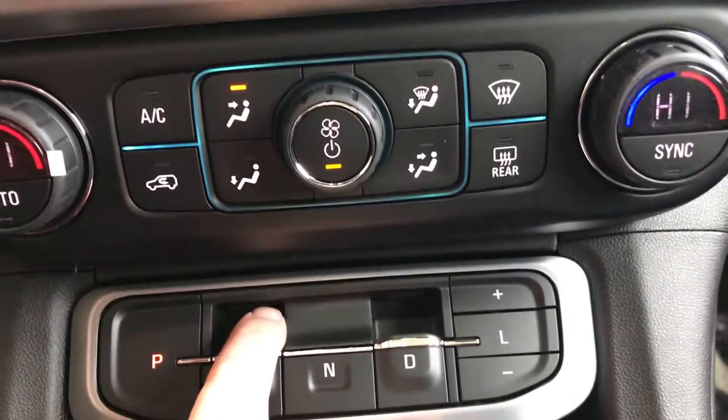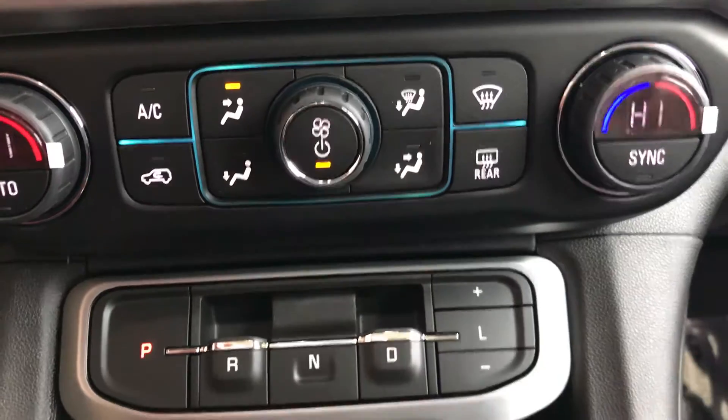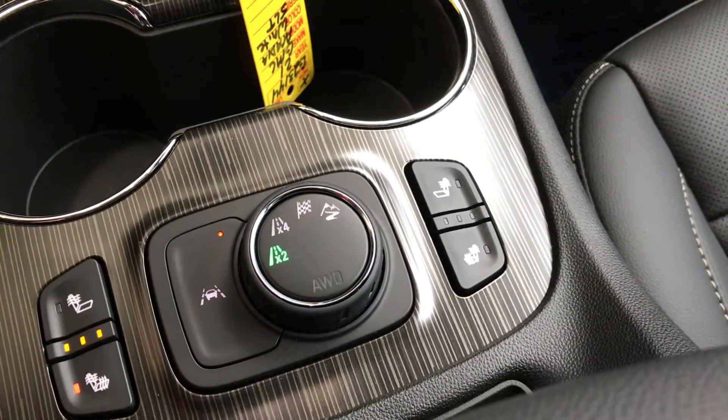Here is where you put it in park, reverse, neutral, and drive. There's a charging area, remote start on the key fob, heated seat controls, along with the four-wheel drive controls.